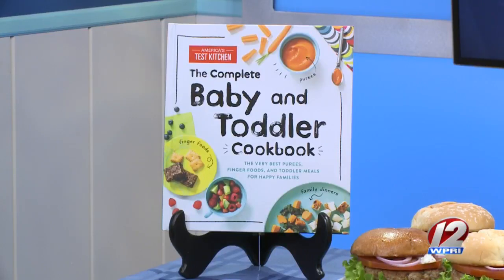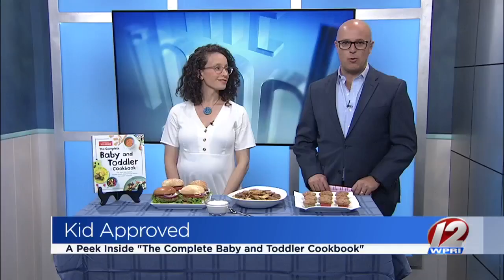It is Kid Tested and Kid Approved: the complete baby and toddler cookbook. Molly Birnbaum is here this morning, editor of America's Test Kitchen Kids, to give us an inside look at the book.